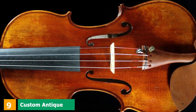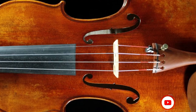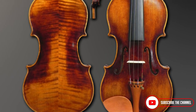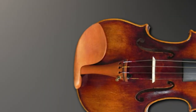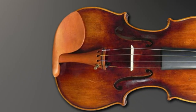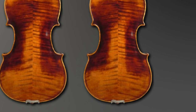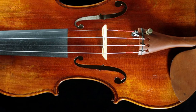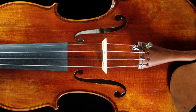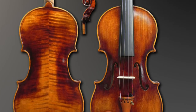Next at number 9, we have the Custom Antique Guarneri del Gesù 1743 Canon Violin. Presented by DZ Strad, this is almost a replica of Giuseppe Antonio Guarneri's famous violin known as the Canon, which formerly belonged to Niccolò Paganini. It is called the Canon due to its ability to emit boisterous and powerful sounds. This instrument in full 4/4 size is an exact copy, made with four strings and an antique finish. DZ Strad guarantees the same explosive sounds as from the original, and it's also available in 1/2, 3/4, and 7/8 sizes.